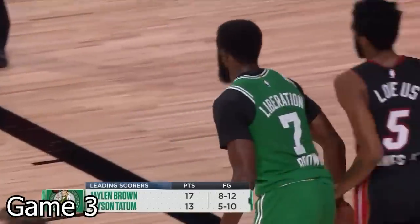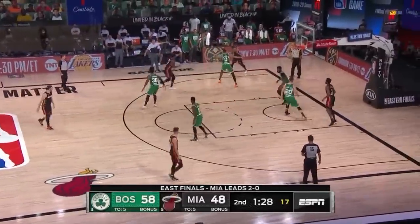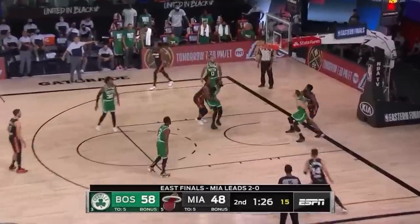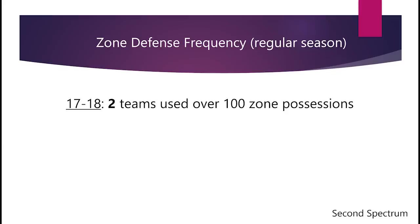Overall, I would say the zone look has fared alright for the Celtics — but alright is definitely a big improvement from what we saw in game one, where they were giving up easy points on sideline out of bounds.